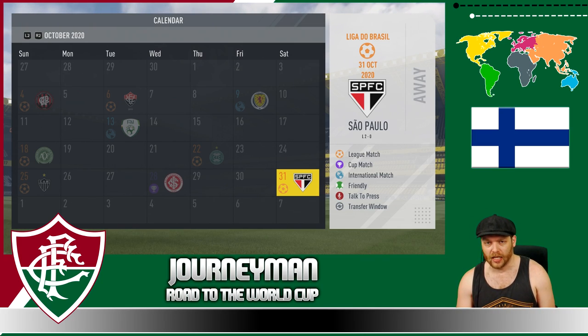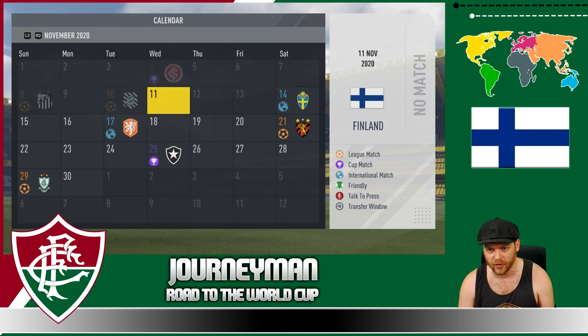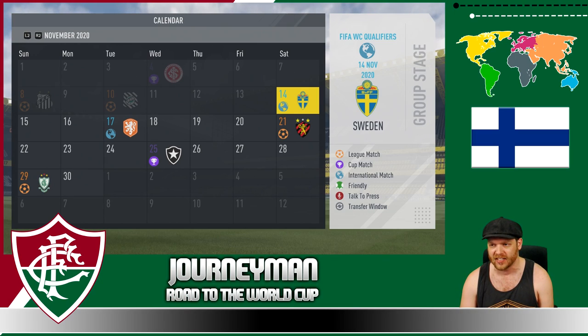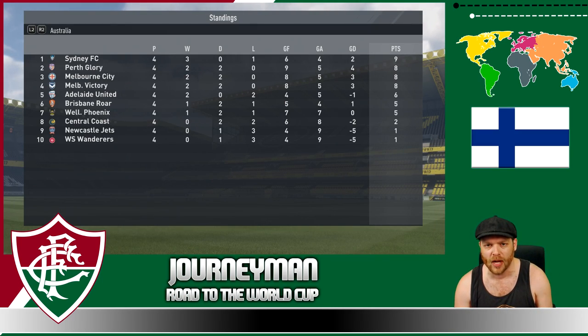We lost 2-0 to Sao Paulo at the end of October, but we went through and absolutely smashed International there. So we're through to the final against Botafogo. We then won 2-1 against Santos and a 2-1 win against Figueirense. We now have two more World Cup qualifiers for the next episode — we'll be taking on Sweden and the Netherlands. It's all heating up. The Glory have started with two wins, two draws in eighth position behind Sydney FC.